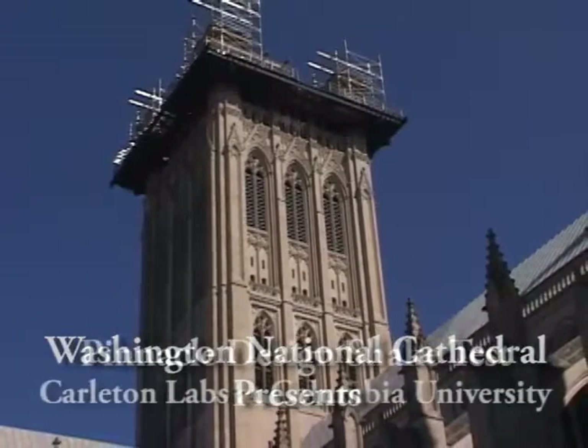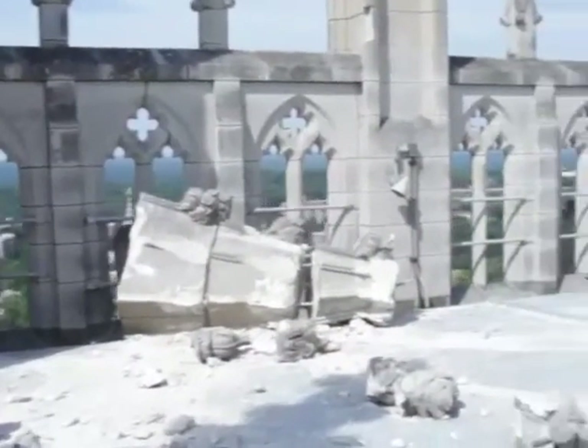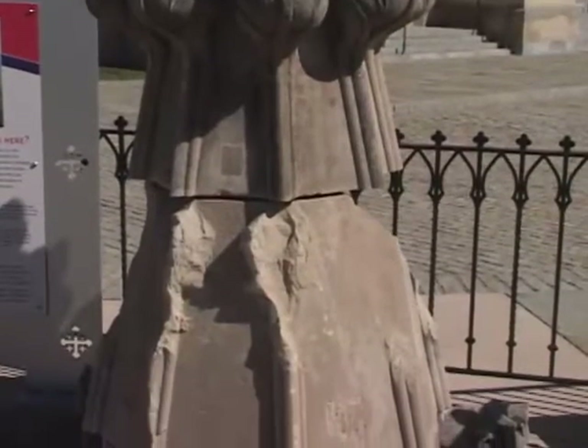I'm Jim Shepard, the Director of Preservation of Facilities at Washington National Cathedral. The August 23, 2011 earthquake had a significant impact on the cathedral at large, but one of the areas where it had the biggest impact were on the grand pinnacles of our central tower.